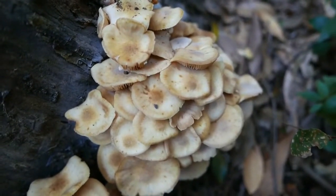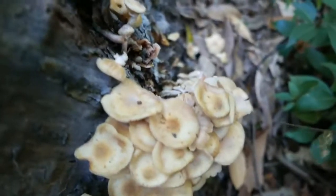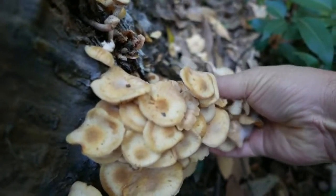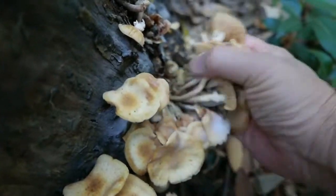But it was getting late, it was getting dark, so I just grabbed what I could. Probably some of them are decaying and spoiled, so they wouldn't really stand up to cooking. But I took some so I can dry them out.